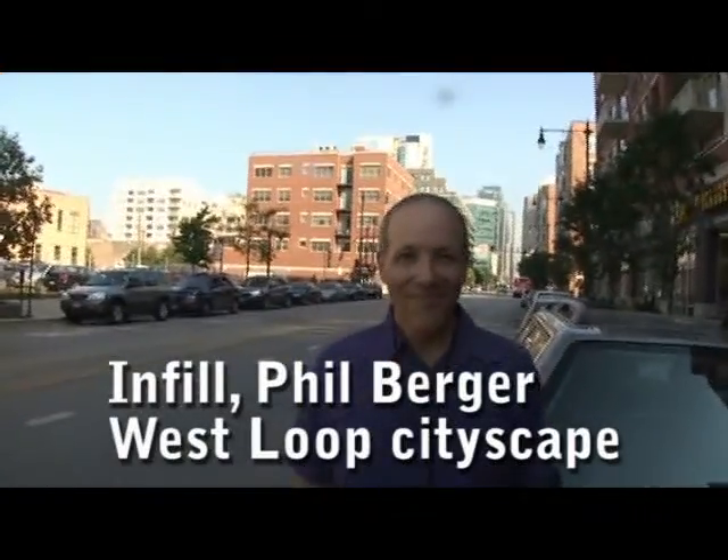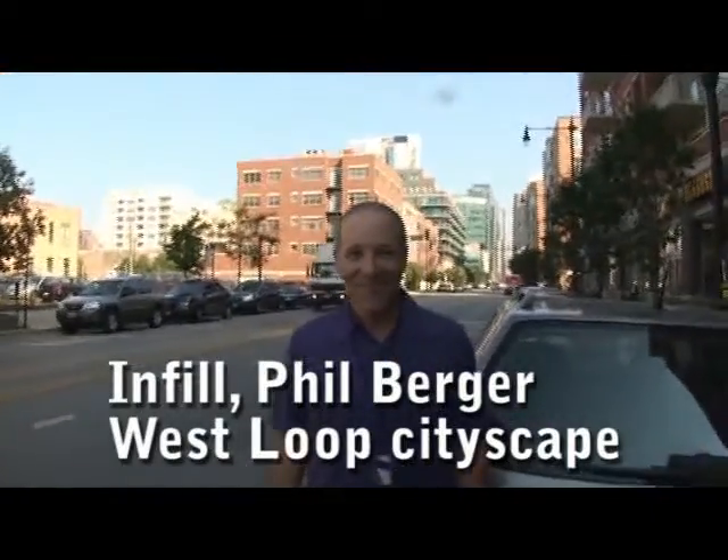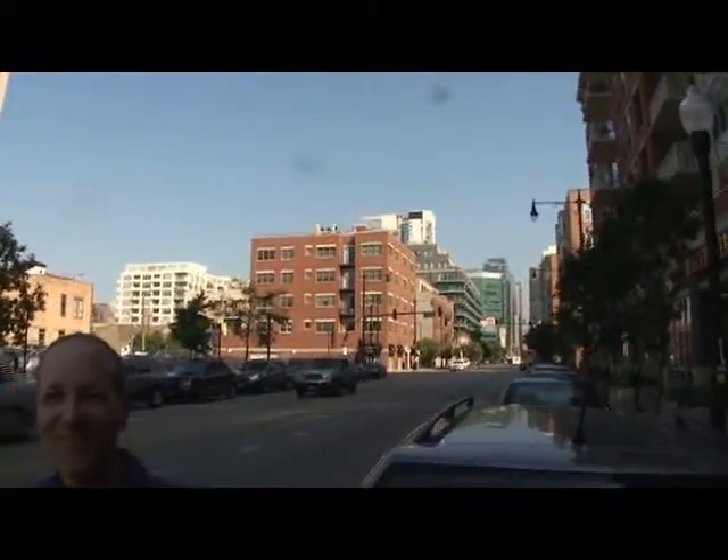Hey, Joe Zekas from New Chicago. I'm here with Phil on the infill, and I was telling Phil my take is this is kind of a cool cityscape behind us, and Phil has a different take on it.